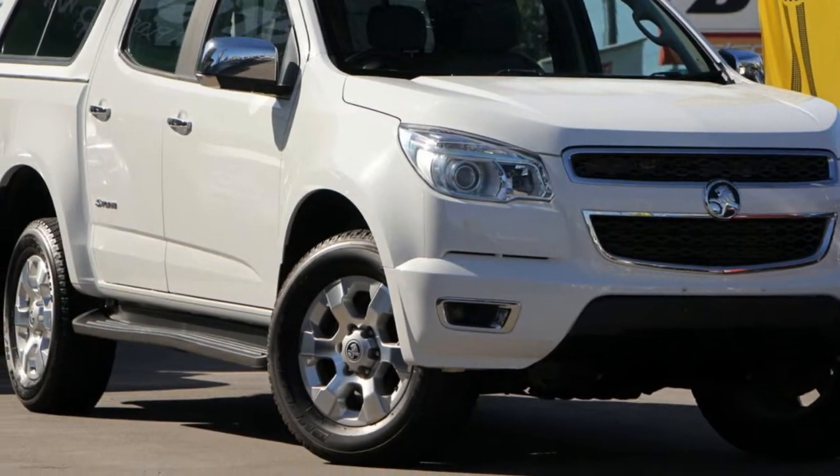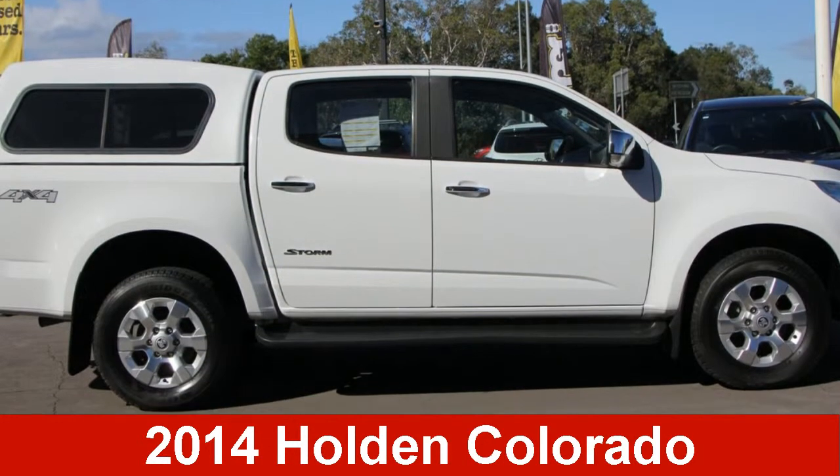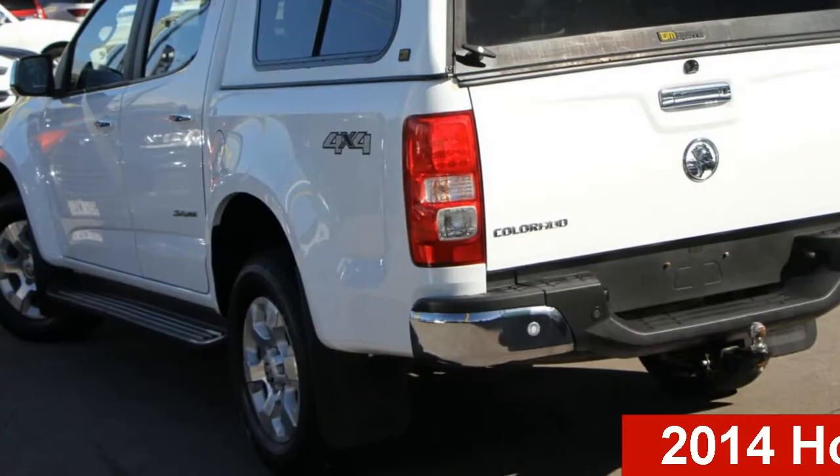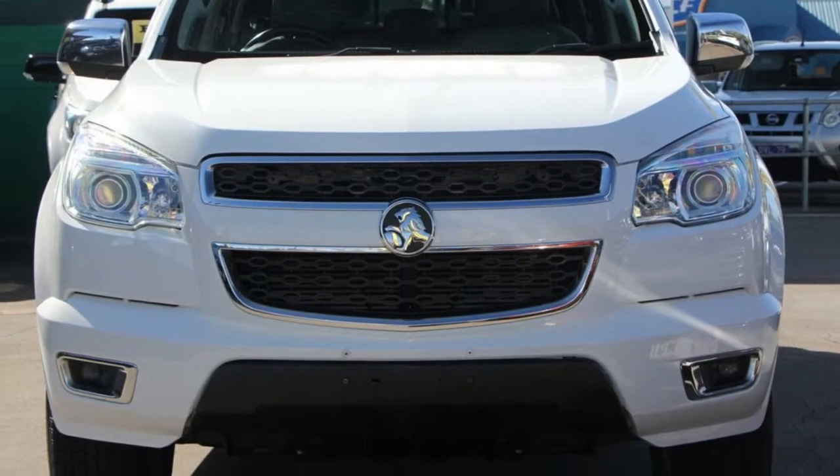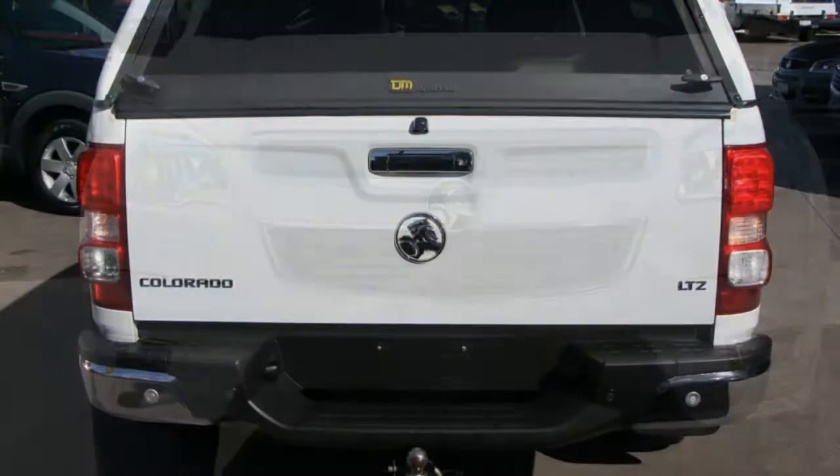Imagine yourself in this 2014 Holden Colorado. This Colorado has a reliable 2.8 litre engine that gives you more control with its manual transmission.